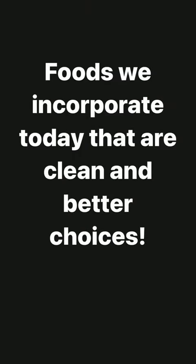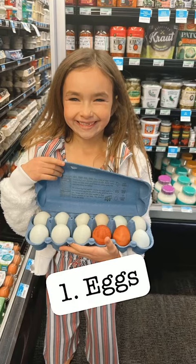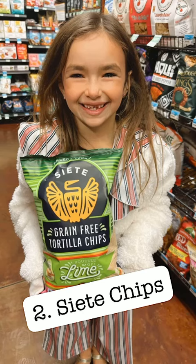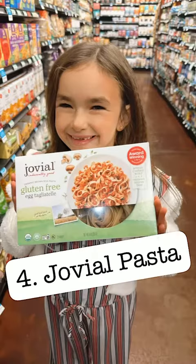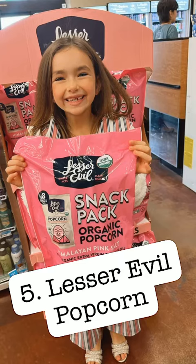Now Sadie's going to show us five foods that we incorporate today that are clean and better choices. Organic cage-free eggs, which are cheaper at Good Earth. And of course, if we're going to have a chip, it's going to be Siete — clean ingredients here. It's hard to find a clean cake mix, but this one is the best. As well as Jovial pasta, which definitely has our heart. And Lesser Evil popcorn is so delicious with clean ingredients.